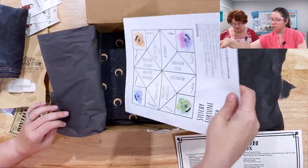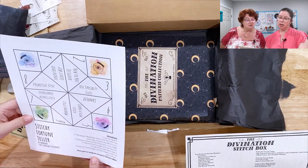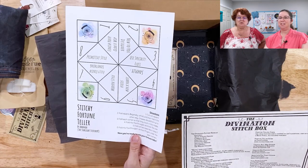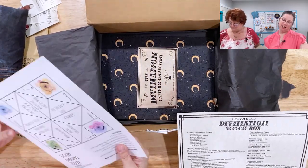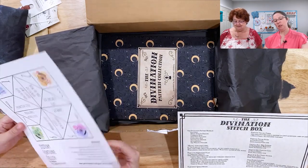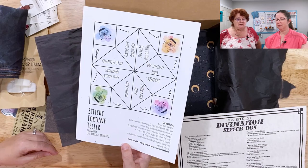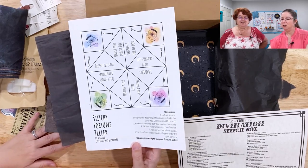And what have we here? This is the stitchy fortune teller — oh, it's one of those you fold up, like we used to do in fourth grade! They have directions on how to make it. It says: fully finish something, primitive style, modern style, learn a new stitch, sampler, use a specialty floss, new to you designer, and finish your oldest WIP. That's really cross-stitch specific — I love it! When you don't know what to stitch, you ask the stitchy fortune teller.